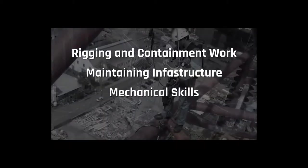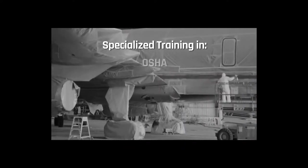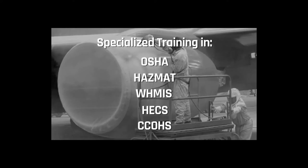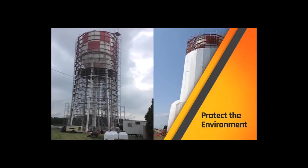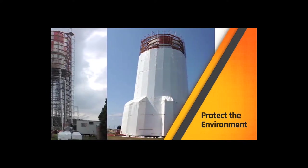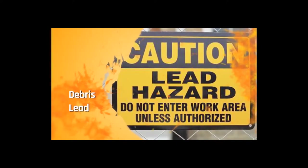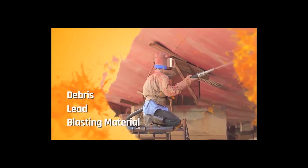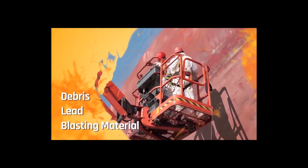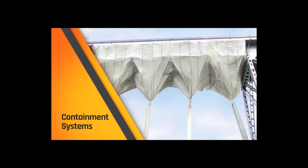These specialists have excellent mechanical skills and a willingness to travel extensively. Because of this, they are required to receive more specialized training in health and safety due to the hazards associated with their work. In today's environmentally conscious culture, industrial coating application specialists must also be careful to protect the environment surrounding the work site, ensuring that hazardous debris such as lead-based paint and abrasive blasting material is properly contained and disposed of according to stringent federal, state, provincial, and local regulations. This often requires the rigging of intricate containment systems and work platforms.